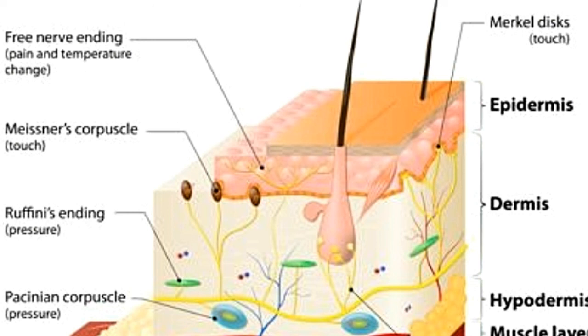Hair follicle receptors present in hair follicles detect any change in displacement occurring in the hair. These are moderately adapting receptors. These are very sensitive to light touch and can detect even the slightest movement in hair, even if the skin is not touched directly.